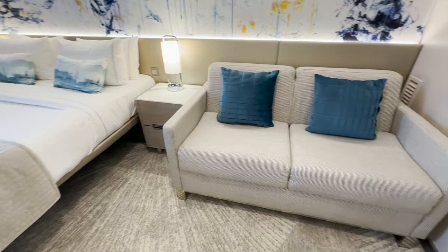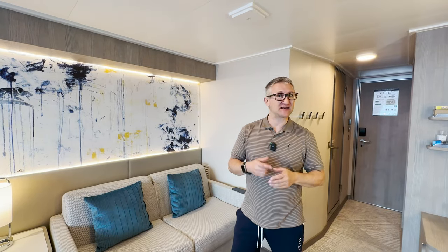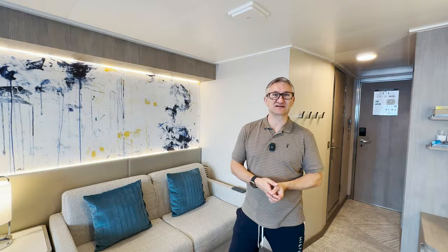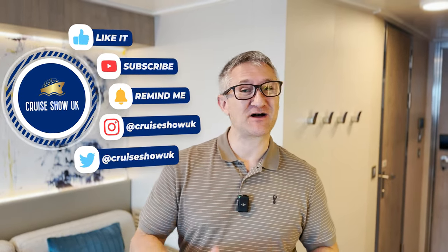Overall, this whole cabin is one of the best balcony rooms we've stayed in for a very long time. Top marks. Let me know in the comments below what you think of this cabin, and please give this video a like, hit that subscribe button, and until next time I'll see you up on deck.